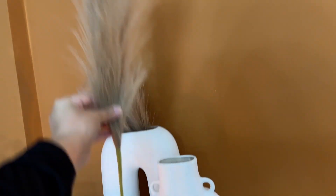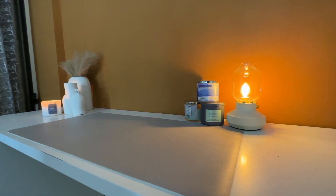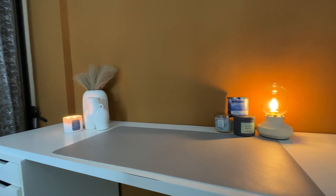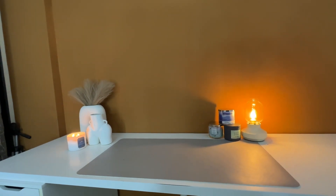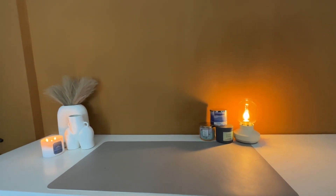This is fake pampas grass, not real. I got it off Amazon — the reason I invested in fake pampas grass and not real is mainly because I heard it sheds a lot and I didn't want that. I'll leave a link in the description. This is basically what my work desk looks like — I'm absolutely in love, it's so classy and serves as the perfect backdrop.